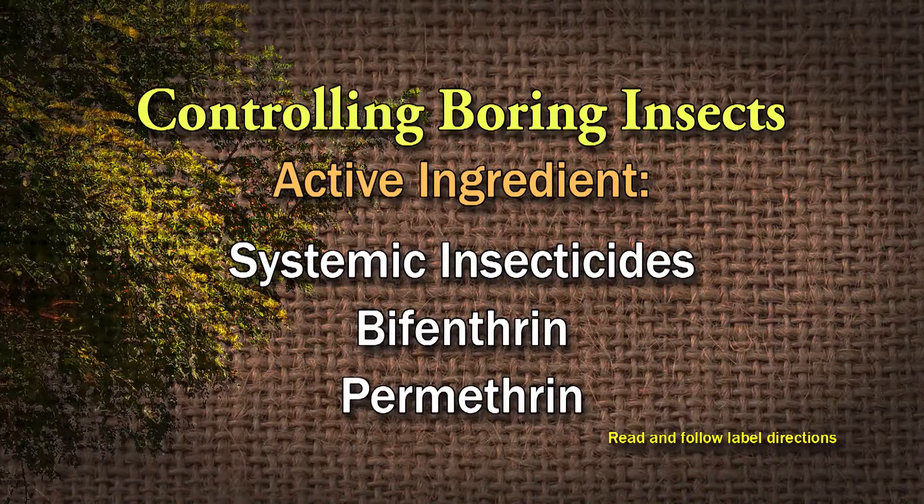For boring beetles, I think you need to use something a little bit stronger to control that. You'll probably have to use a systemic, or maybe bifenthrin or permethrin or something like that — following the labels. Astro, I think, is a pyrethrin, and Astro is formulated for boring.